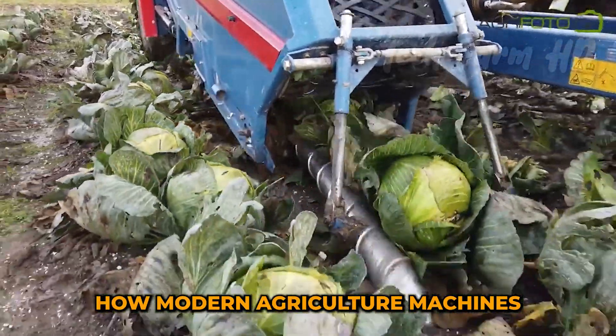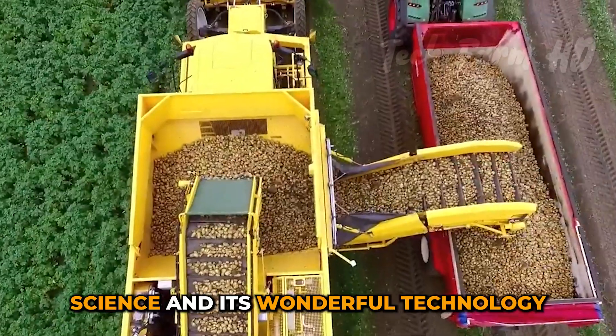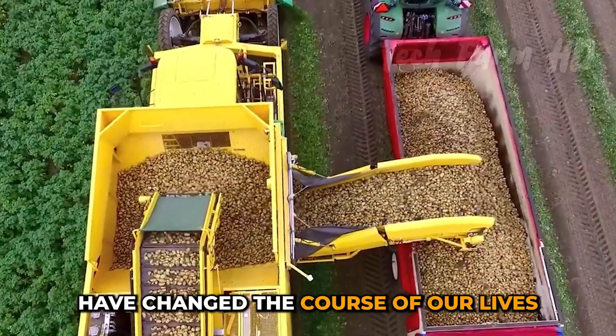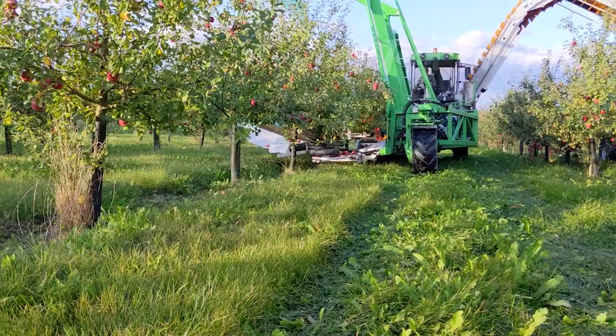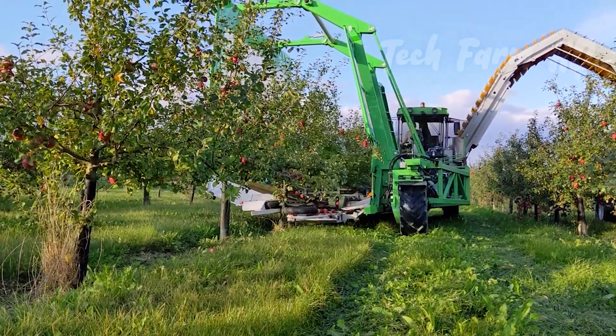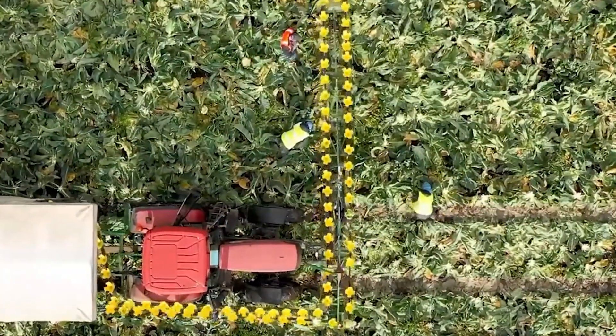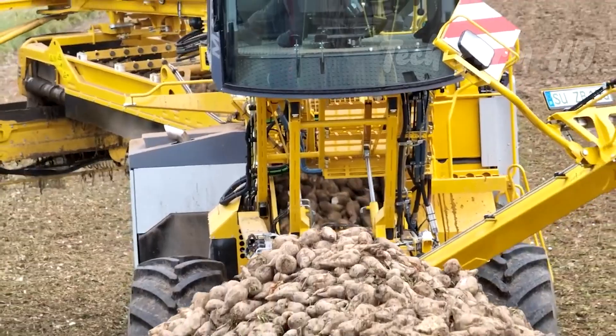How modern agriculture machines are revolutionizing farming beyond belief. Science and its wonderful technology have changed the course of our lives. In this episode, you're going to see the wonders of agricultural machines, which I'm sure will grab your eyeballs' attention.